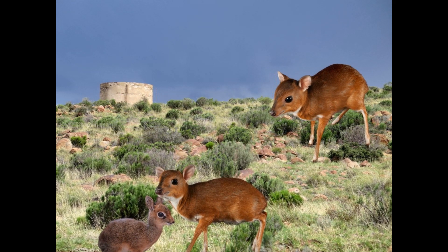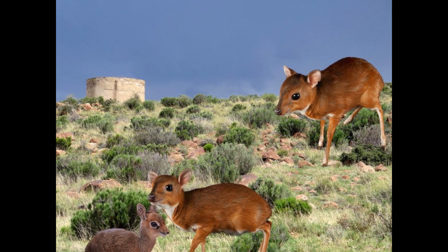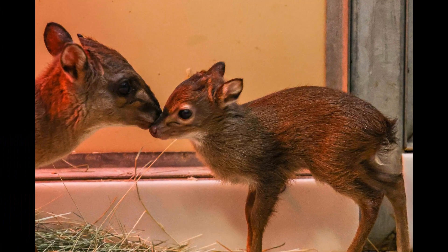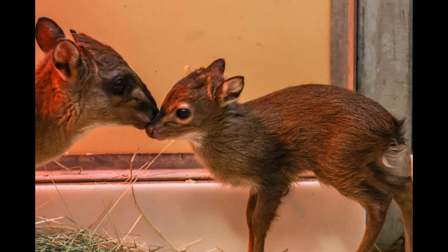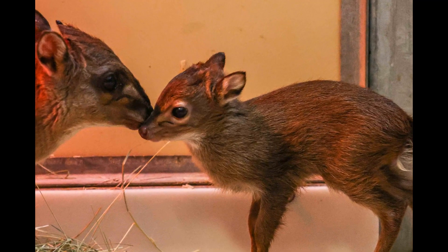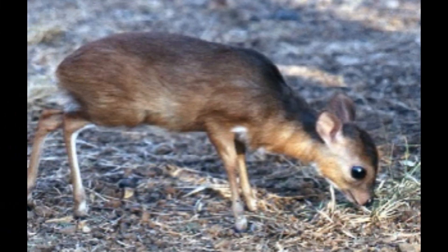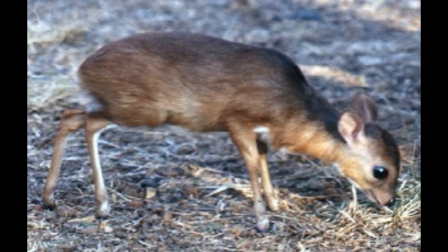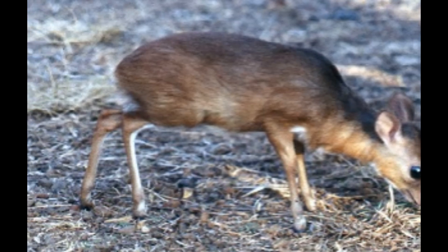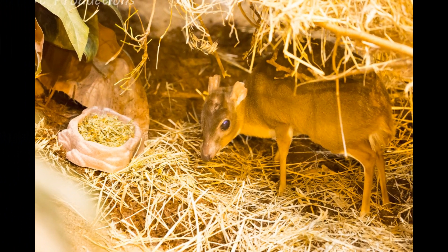Royal Antelopes do not have a strict breeding season, but there may be peak breeding periods in some regions, and mating can occur throughout the year. Males establish and defend territories marked with scent markings, which often include areas with good food sources. During the breeding season, males may become more active in defending their territories and engage in territorial displays to attract females. When a male encounters a receptive female, he may engage in courtship rituals involving soft vocalizations and chasing.